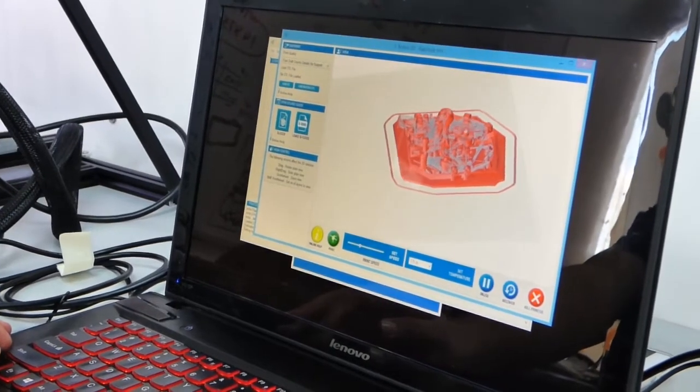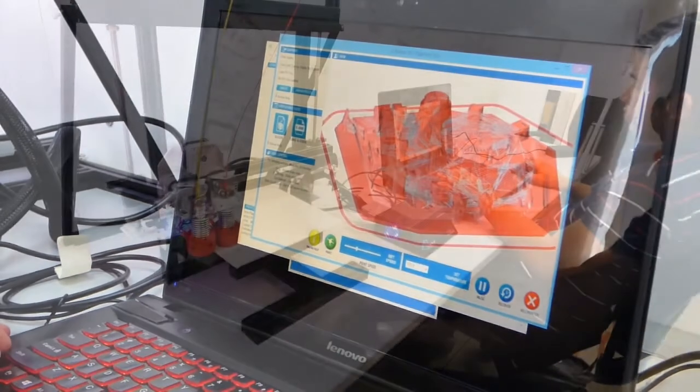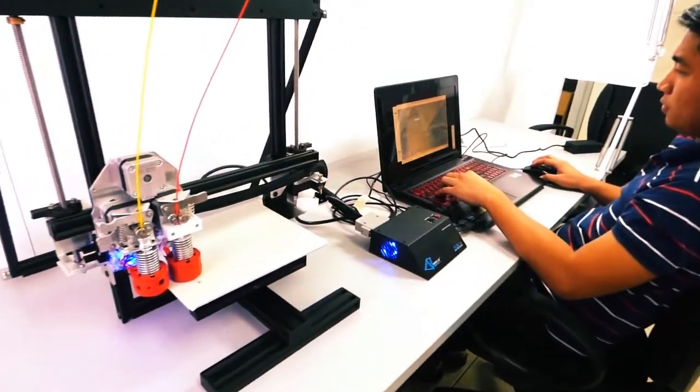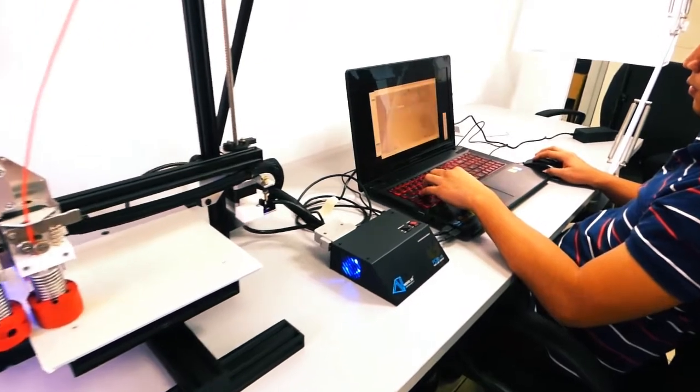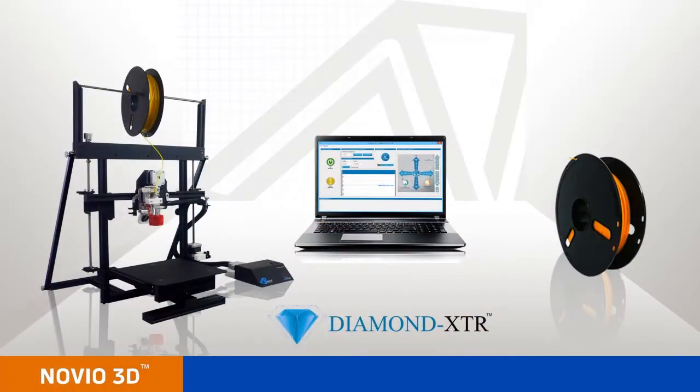3D Print Creator runs on iMac and IBM, designed for any user so you can enjoy your 3D printing. The software is pre-configured to get the best performance out of our matching diamond XDR extruders and matching print plastic.